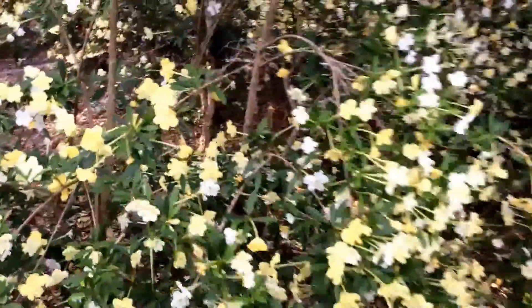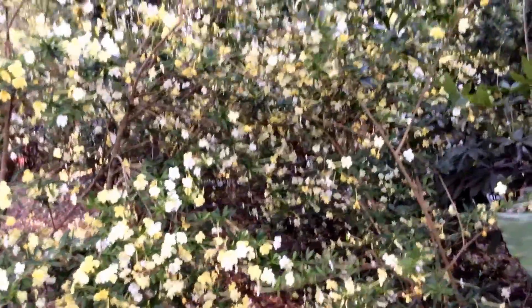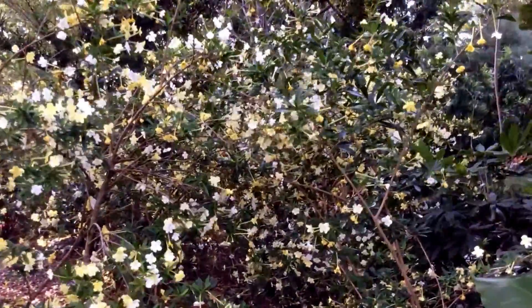Just to take it backwards to show you the entire extent of this area — this whole thing is filled up with these flowers.